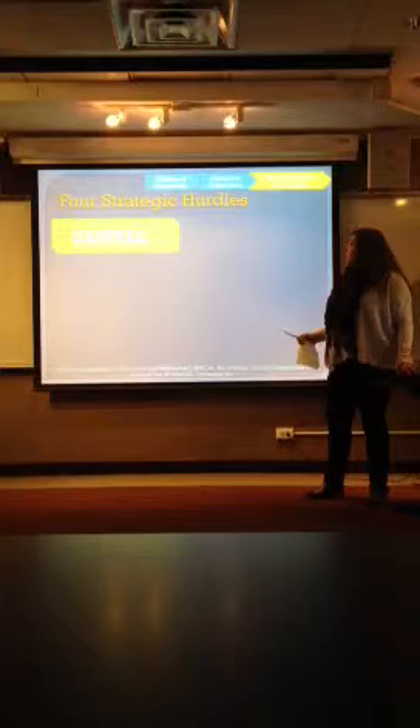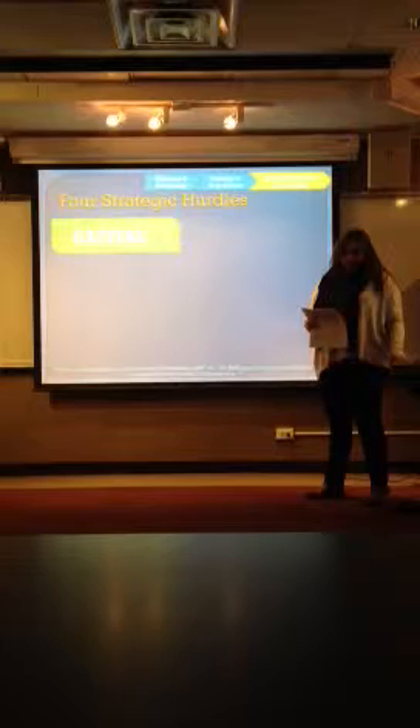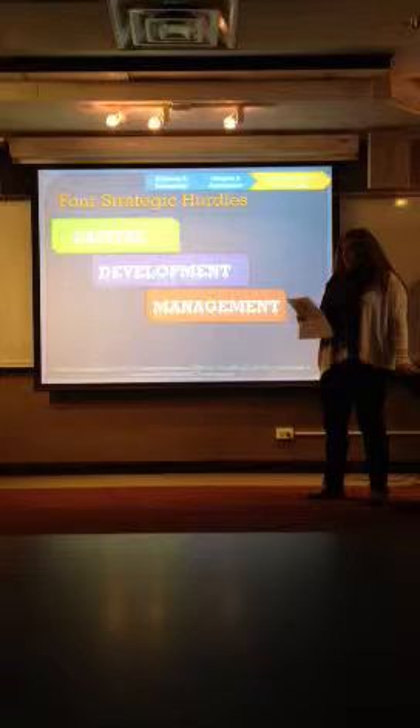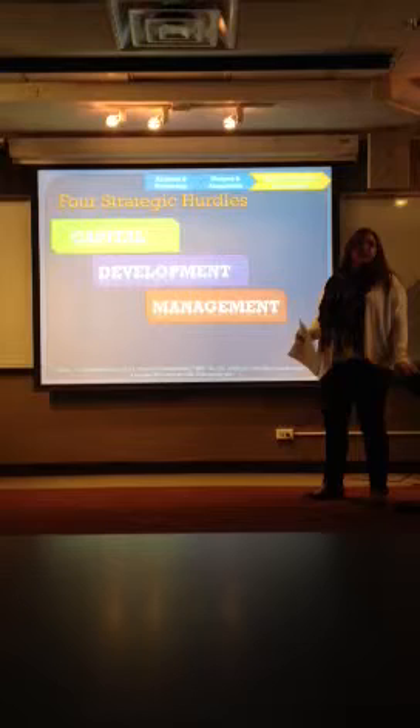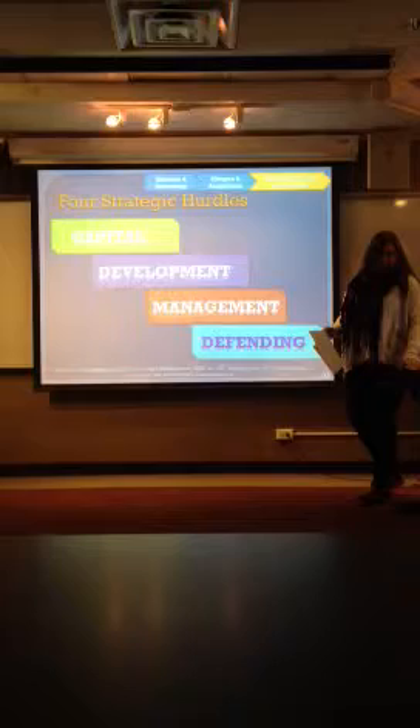Next, I'm going to talk about the four strategic hurdles in emerging markets. The first is capital — the hardest part of an emerging company is raising the capital to finance initial operations. The next is development: developing a strategic plan and a strategy to ride the wave of industry growth. The third is management: managing the rapid expansion of facilities and sales in a manner that positions the industry to grow. And lastly, defending — you want to defend yourself against the competition and the challenges that come with success.